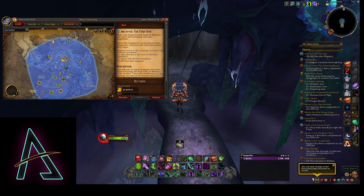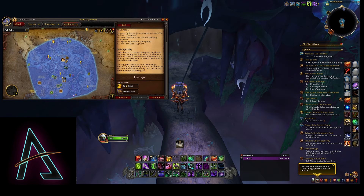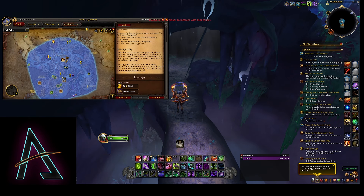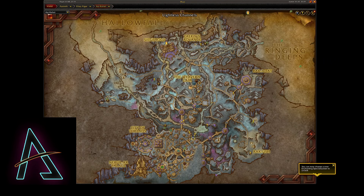Hello everyone. In this video I just want to quickly show you a way that you can complete this Archives first disk weekly quest very quickly on your alts. Unfortunately you don't have the option to choose how you want to complete this weekly like we did last week — instead we have to get 100 of these titan disks.